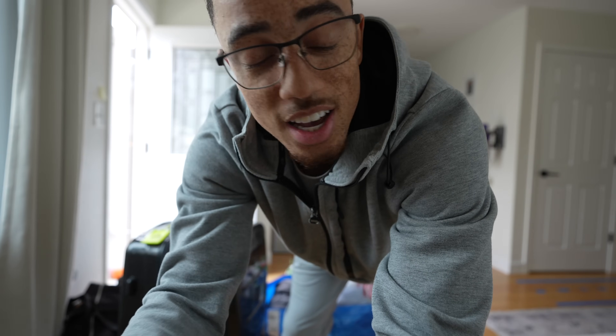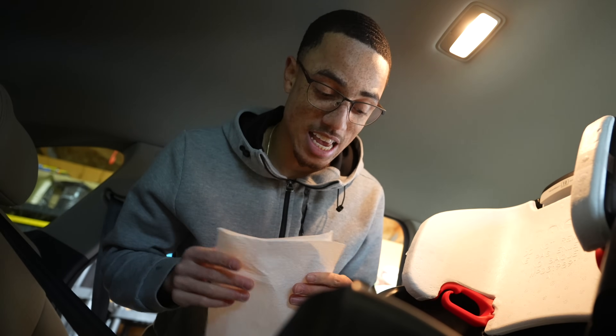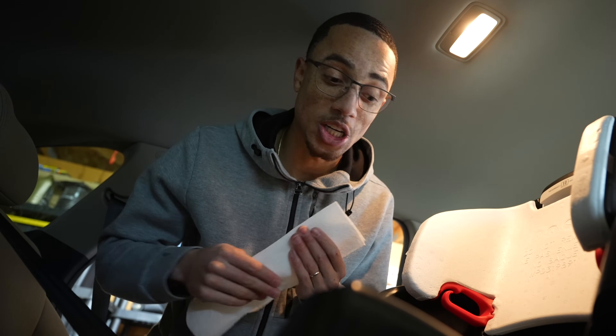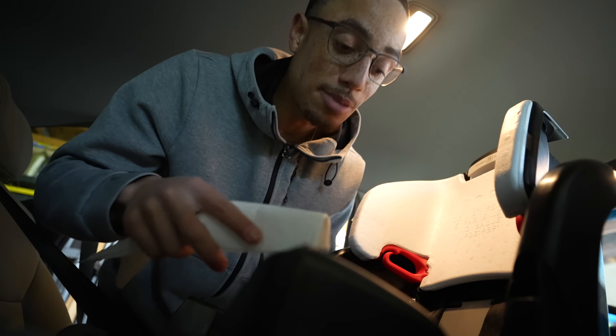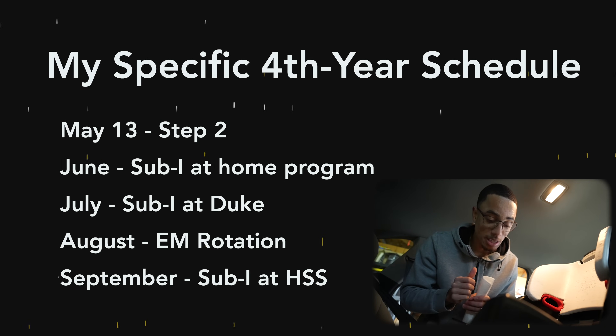We made it! We just got home, but unfortunately within 60 seconds of getting home, Kari vomited in his car seat, so I'm still in the garage cleaning out the car seat. Madison is taking care of Kari — I think it was a little motion sickness from the car. But I thought this would be a good time to chat about how to schedule your fourth year of medical school, because I think I actually did it the right way in hindsight.